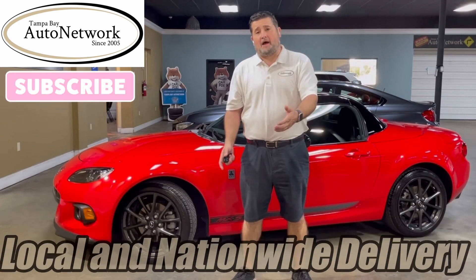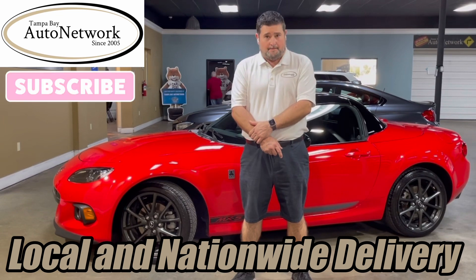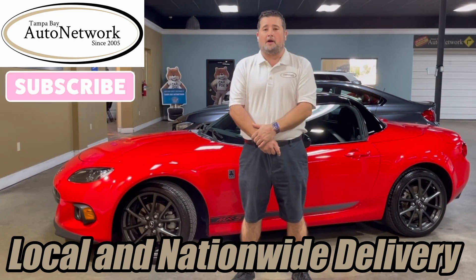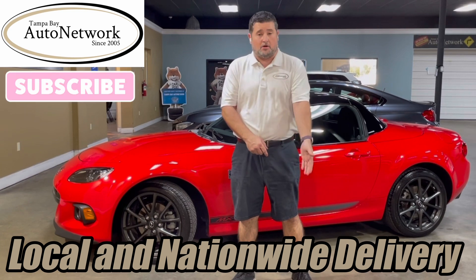Hey there, thanks for joining us at Tampa Bay Auto Network as we take a look at a 2014 Mazda Miata MX-5 Club Convertible. We're going to show you the small cosmetic imperfections we just can't get to show up in our high-definition photos. If you want to see our photos and are on our YouTube page, click the link we provide in the description down below.